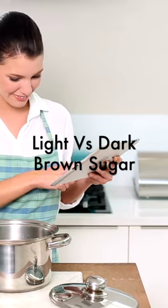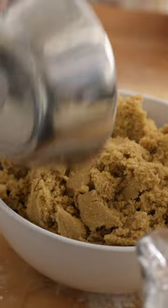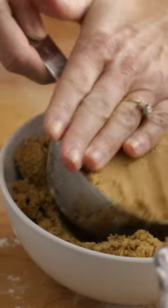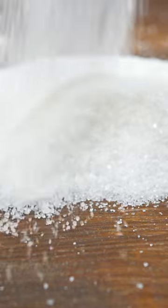The recipe said to use brown sugar, but should I be using dark brown sugar or light brown sugar? The difference between light and dark brown sugar is the amount of molasses each contains. Molasses gives sugar a soft texture and a caramel flavor and color. Brown sugar is simply white sugar with molasses added.